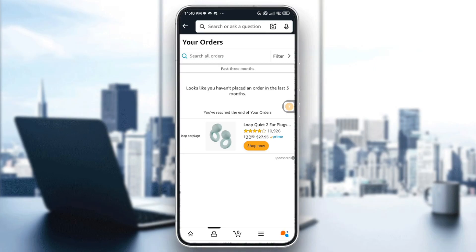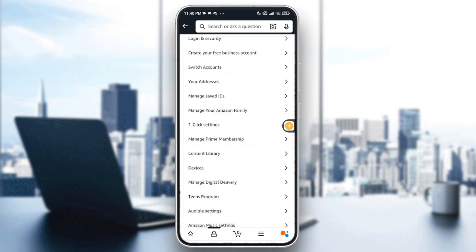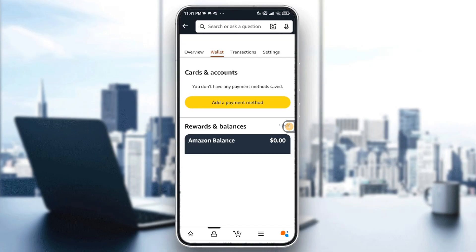You will also need to update or change your payment method. Go back into the three lines, then go into Accounts. Scroll down until you can see the Payment section, then tap 'Your Payments.' Under Payments you can access your wallet. Edit card details such as the expiration date, CVV, or billing address, or tap 'Add New Payment Method' to use a different card.